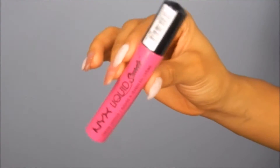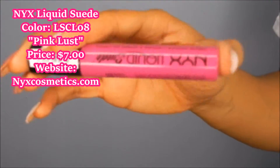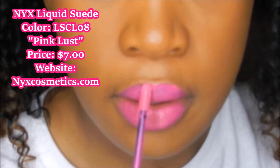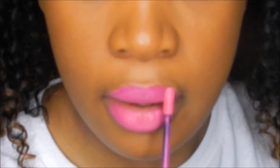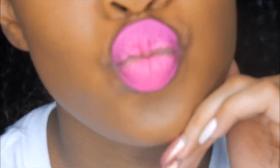Then I have my NYX Liquid Suede and this is in the color Pink Less. Now this color on me - I would say it's too bright for me, I couldn't do this color. But overall the product is really good; I would definitely go purchase this product again in the different colors they have. They do have this on sale for seven dollars, so it's definitely a thumbs up for me.